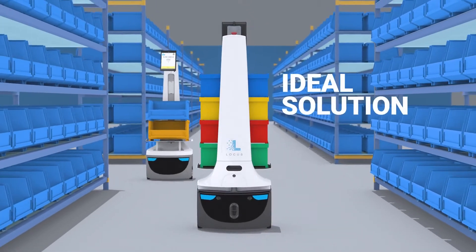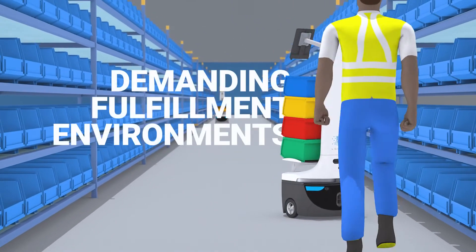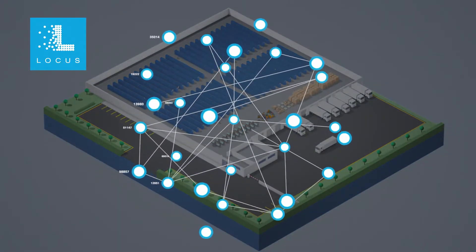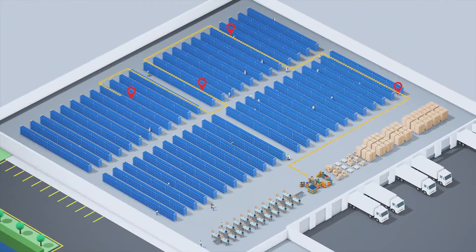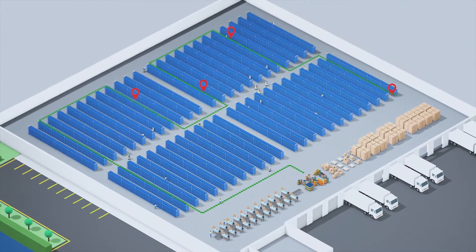LOCUS is the ideal solution for providing optimal business continuity in these demanding fulfillment environments. Once an order enters the system, LOCUS works with your WMS to intelligently group and prioritize picks of any size. LOCUS's algorithm then chooses the most efficient travel path to complete the order.